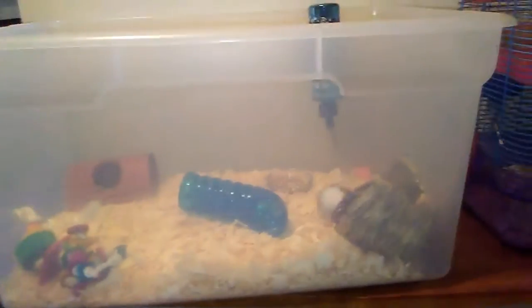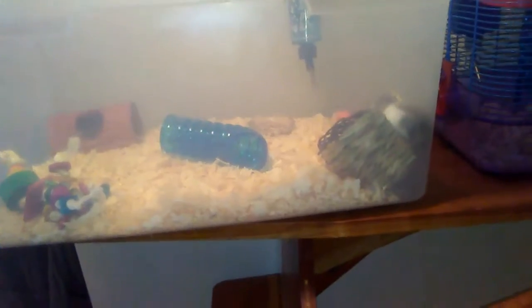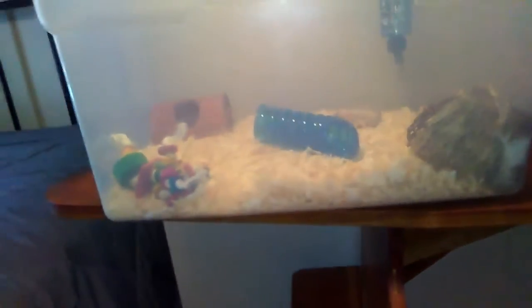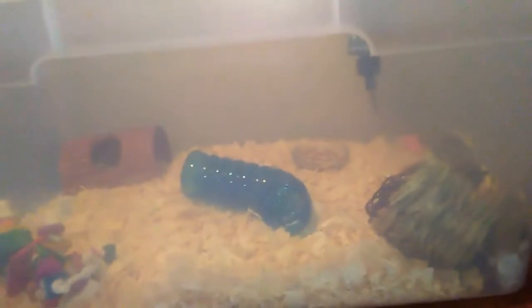That's pretty much his cage for right now. These are my babies and I love them. I cannot wait to get the IKEA Detolf, but if I do get that it means going three hours away for a cage.